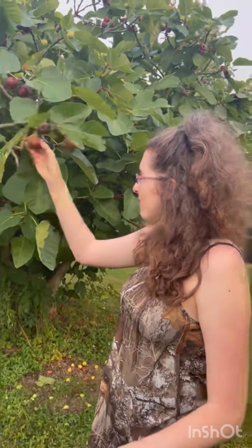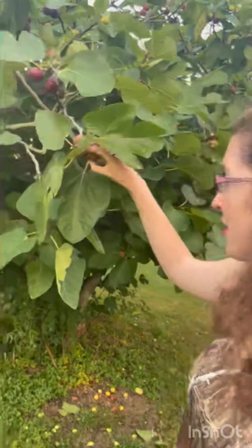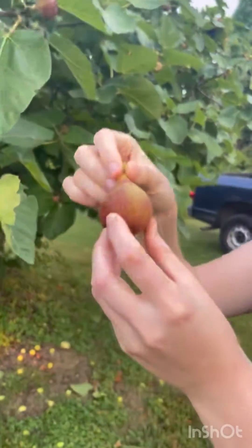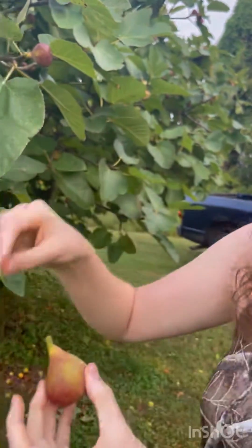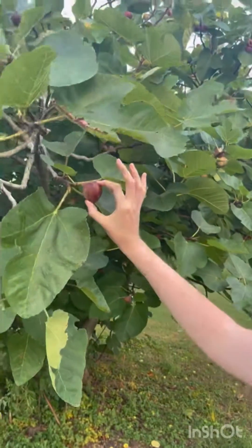Then over here, this is Tiger. It got named Tiger because you can kind of tell there's some striping on it in the earlier stages, and then it turns kind of a darker color on the tree.